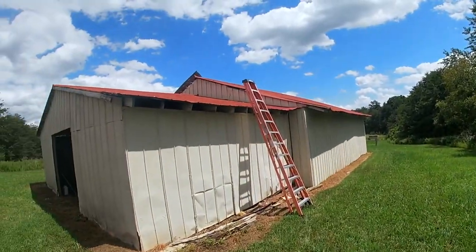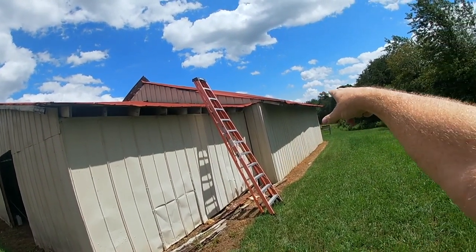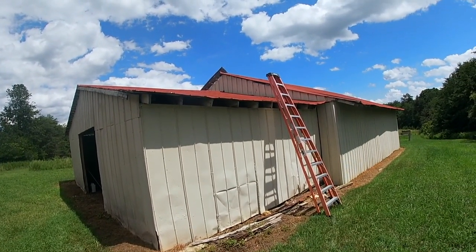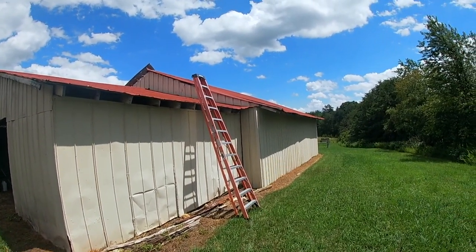All right, so just getting here and kind of assessing the situation. I know in the pictures that Corey sent me, all of this is loose. It might be laying back down, but it's loose and this end is bent. And then up here, this end is still popped up. So we'll get up on the roof, get all this bent back in place, and then work to re-secure it down.